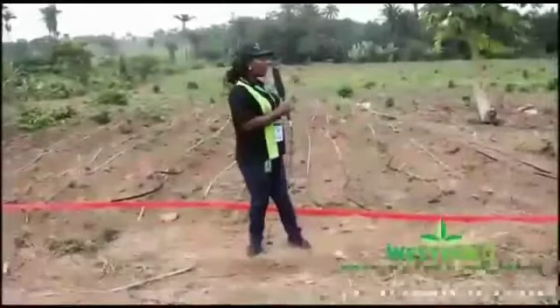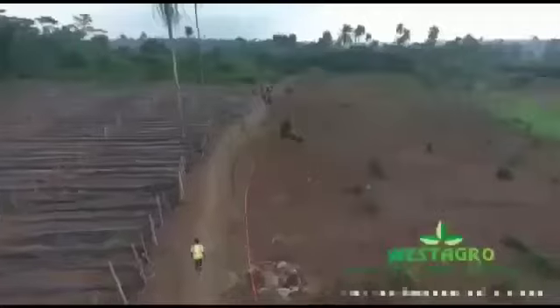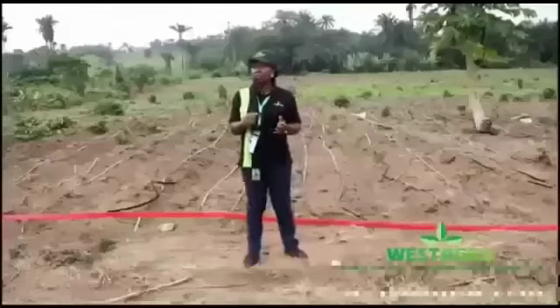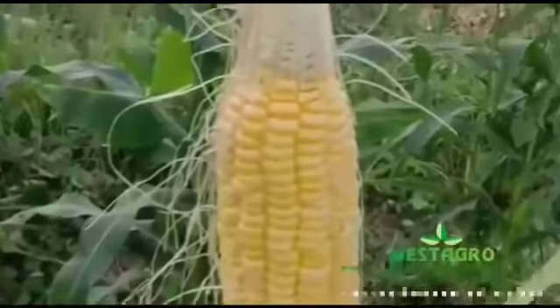This is Westergrove Vegetable Farm section where we have tomatoes, pepper, and vegetables such as pumpkin leaf. We also have sweet corn and maize. Over 20 acres of vegetables have been planted here.